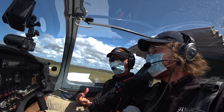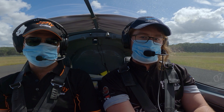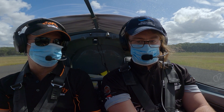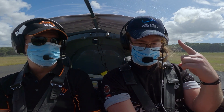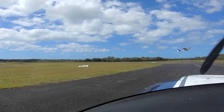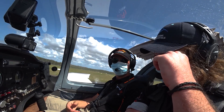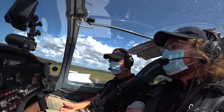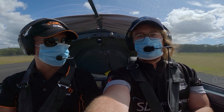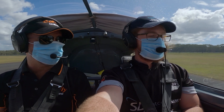Thanks for joining DB and I on Go Fly Online today. If you are interested in learning to fly, please contact your local flight school. If you want to know where the flight schools are located, go on to the Recreational Aviation Australia website — just Google Recreational Aviation Australia. Learning to fly through Recreational Aviation Australia is a great way to be introduced to flying, whether it's for fun or career. And if you're a flight school wondering how we've managed to operate during this corona pandemic, please feel free to give Go Fly Aviation a call.